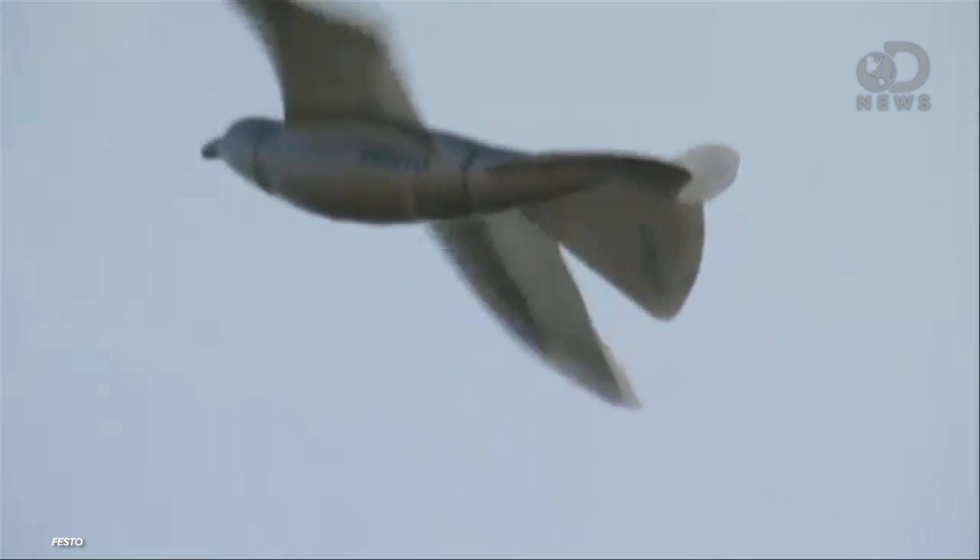It is called the Smart Bird, because adding the word 'smart' onto the beginning of anything lets you know that it is a technological innovation. It's made by Festo, a German company that mostly deals in making factory and automation equipment, which you wouldn't necessarily think of as being the most badass thing in the world, until you check out their Bionic Learning Network department.